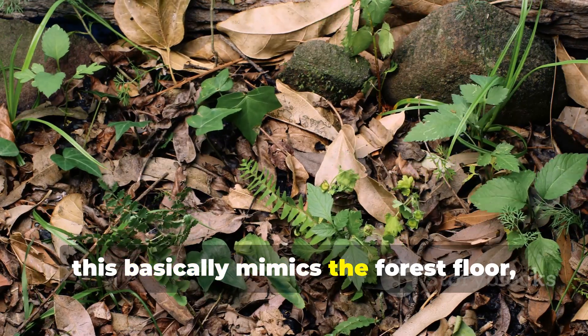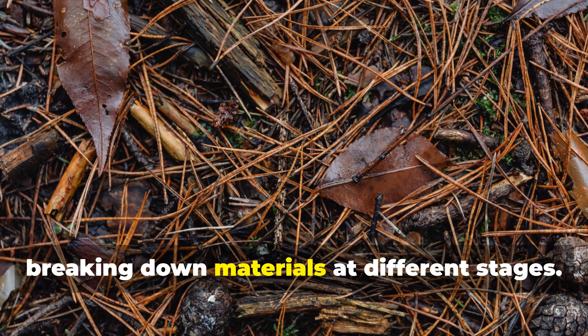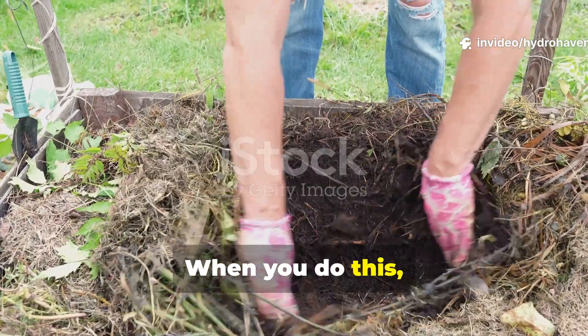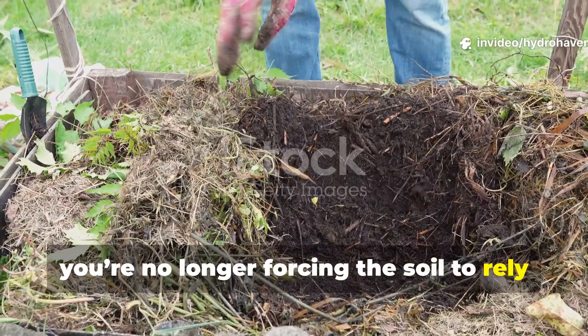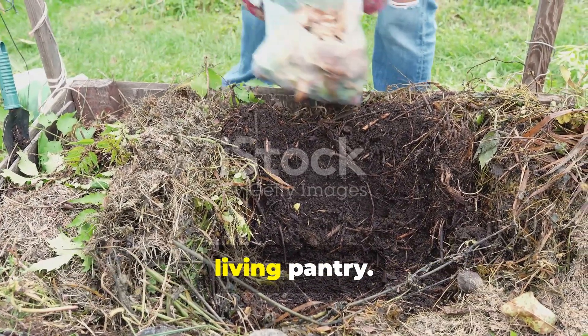This mimics the forest floor, where countless organisms are constantly breaking down materials at different stages. When you do this, you're no longer forcing the soil to rely on just one food source — you're giving it a complete, living pantry.